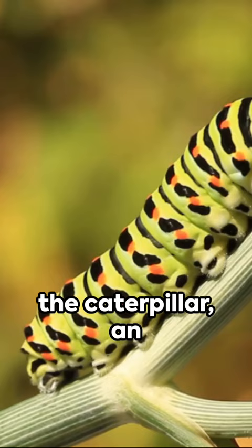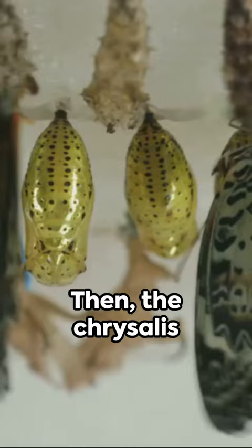Up next, the caterpillar — an insatiable eater, constantly feeding its way to growth with an insatiable appetite.